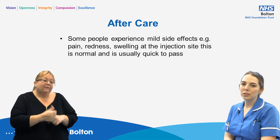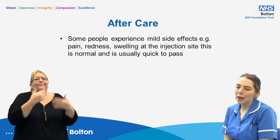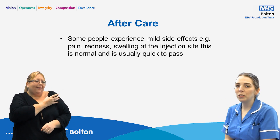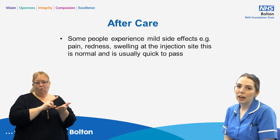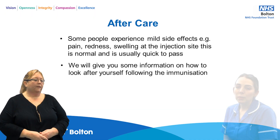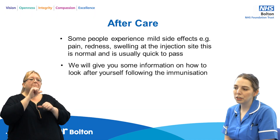After the vaccines, some people do experience some mild side effects. This could be pain, redness or swelling on your arm where you've had the injection, but this is normal and passes very quickly. We will give you some information on how to look after yourself following the immunisations.